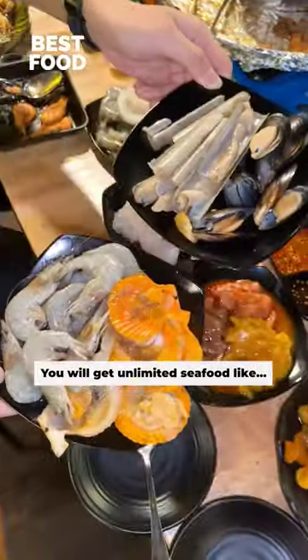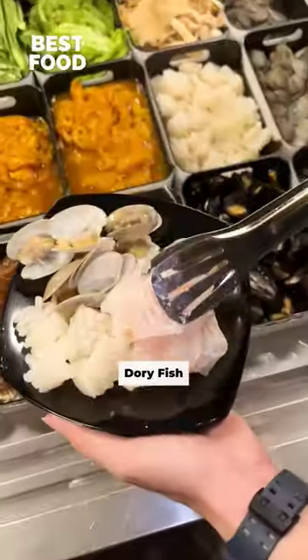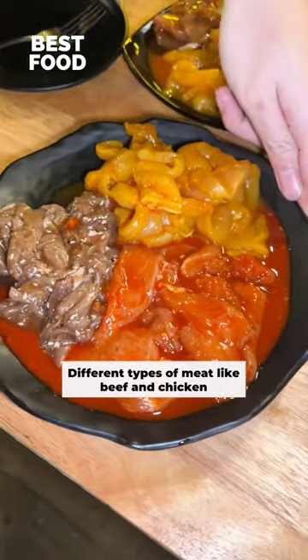You will get unlimited seafood like prawns, scallops, mussels, squids, dory fish, and different types of meat like beef and chicken.